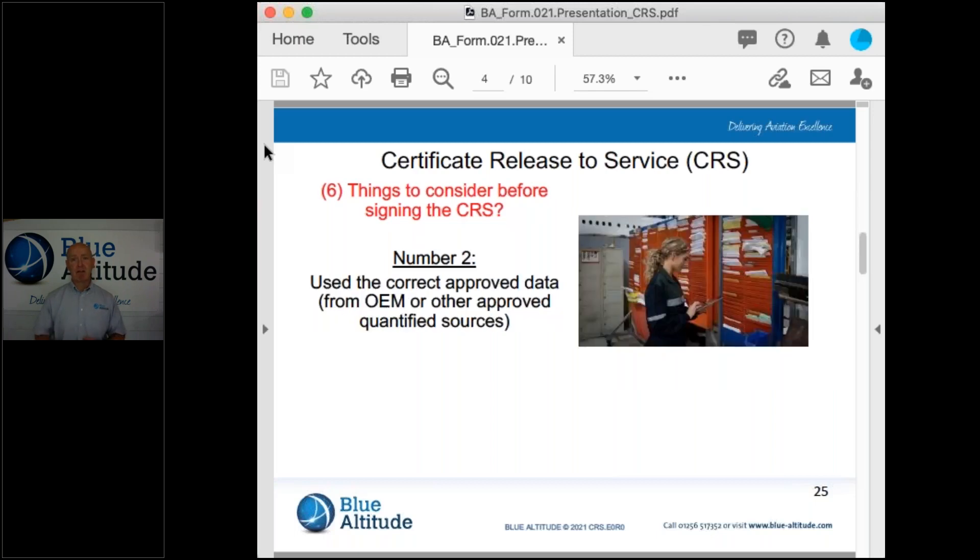Number two talks about using the correct approved data. The data itself is the data that's been provided by the original equipment manufacturer, that's the OEM, or it could have been provided by another approved qualified source. That would have been determined by the quality department as being acceptable to be used by the organisation. It shouldn't be down to the engineer to identify that — that information should be qualified by the organisation itself.